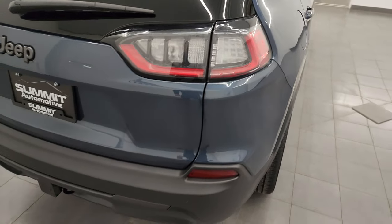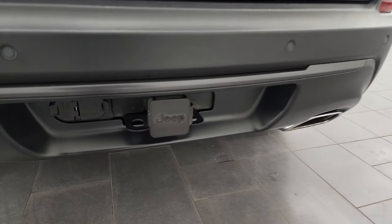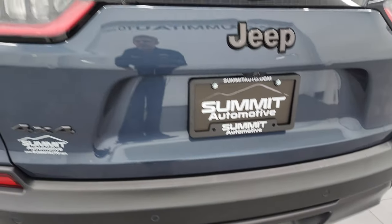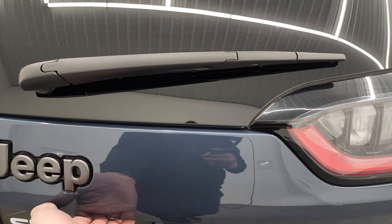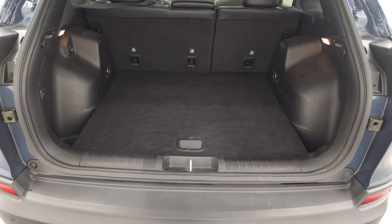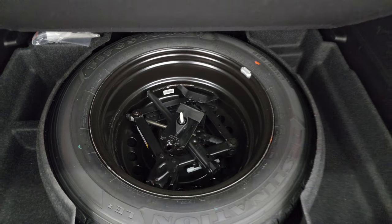LED tail lamps coming around to the back. Rear bumper's in great shape. It does have the backup parking sensors, the chrome-tipped dual rear exhaust, the towing package with the receiver hitch, 4-pin and 7-pin wiring. And the rear gate is in excellent condition as well. Note that you get the Granite Crystal 4x4 and Jeep lettering back here. This is a power lift gate. Back storage area is very clean, and this one does come with a full-size spare tire and jack tools.